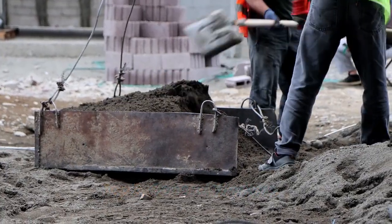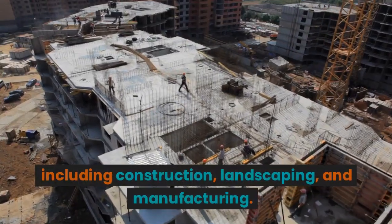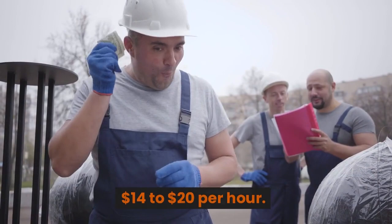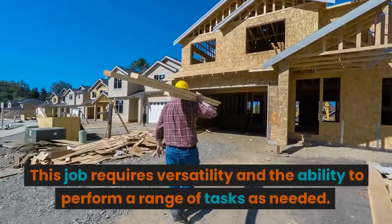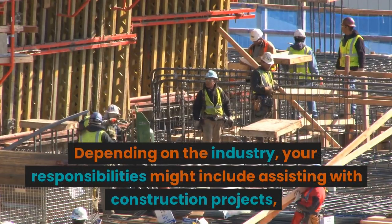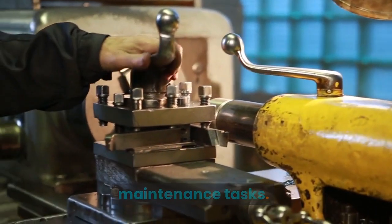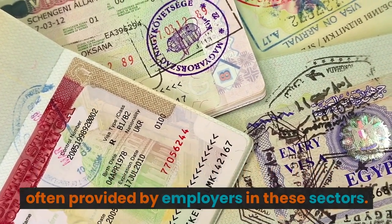Top 5: General Workers. General workers play a vital role in various industries, including construction, landscaping, and manufacturing. The salary for general workers can range from $14 to $20 per hour. This job requires versatility and the ability to perform a range of tasks as needed. Depending on the industry, your responsibilities might include assisting with construction projects, operating equipment, or performing maintenance tasks. Free visa and accommodation options are often provided by employers in these sectors.